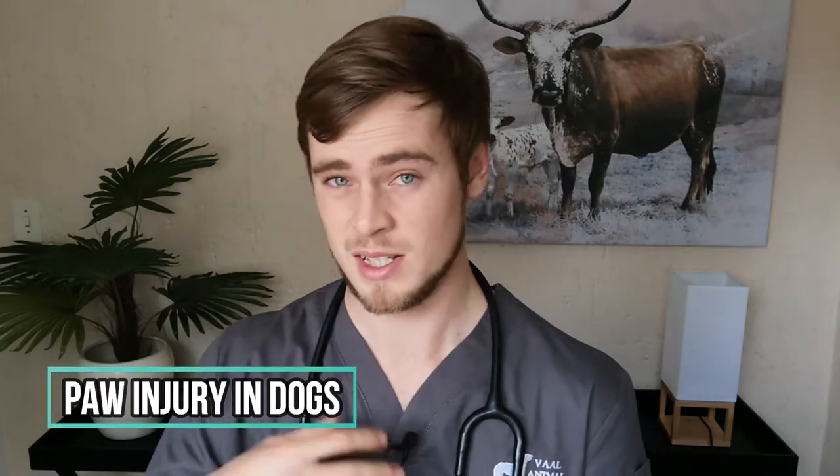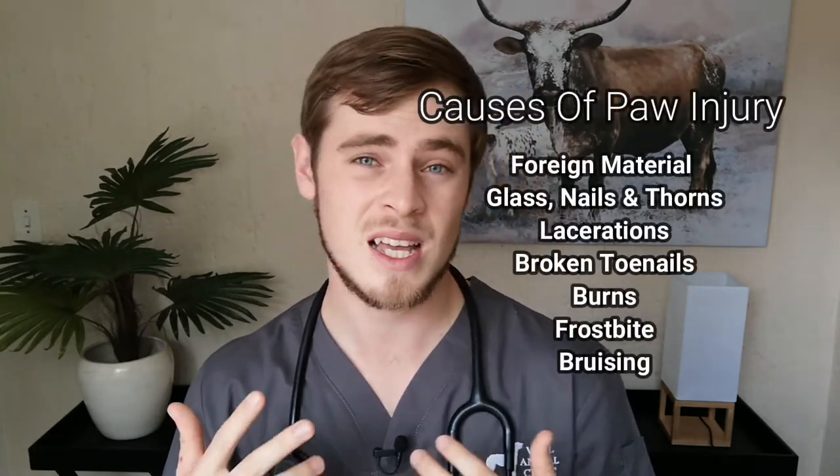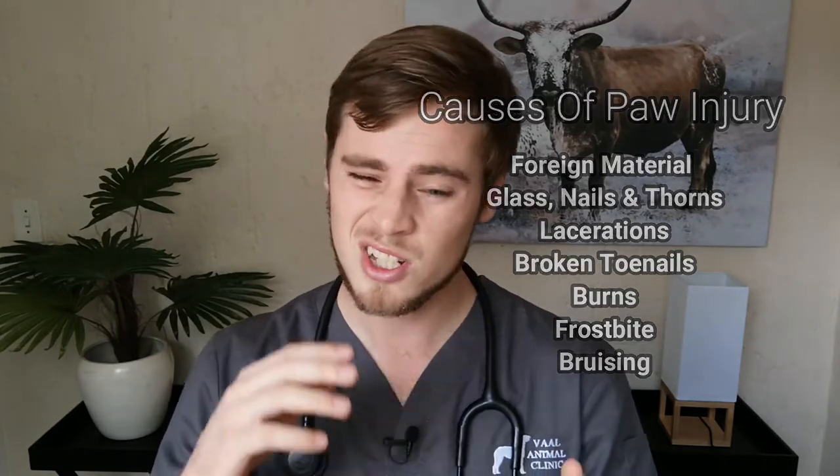Any foreign material such as nails, glass, and thorns that are lodged into your dog's foot make it very uncomfortable to walk and can lead to infection. Things like lacerations, broken toenails, frostbite, and bruising will cause a lot of tenderness, and you will probably notice your dog constantly licking at the affected paw.